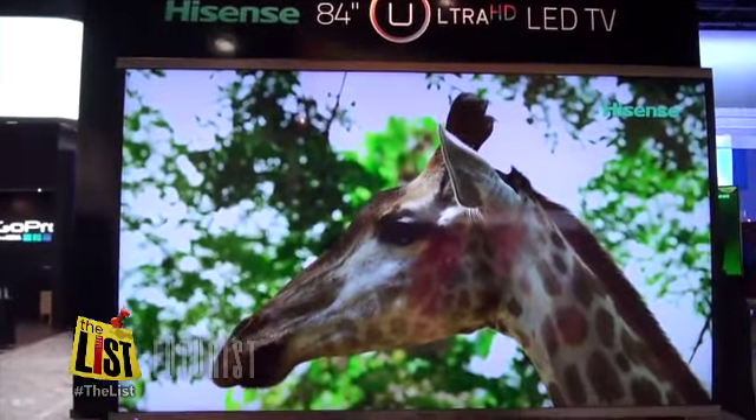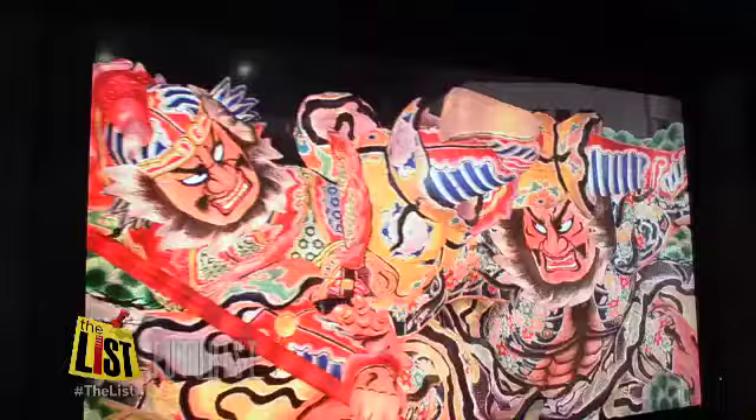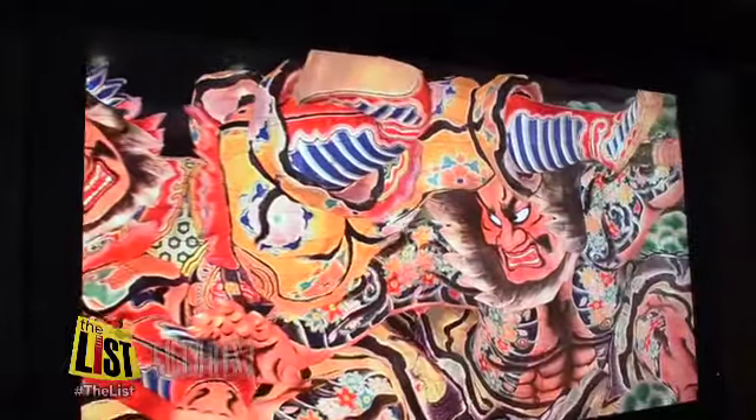It is an amazing display that has four times the resolution of today's high-definition televisions, which sounds amazing, and when you see it, it absolutely is amazing. It almost looks like 3D just looking at a regular picture.